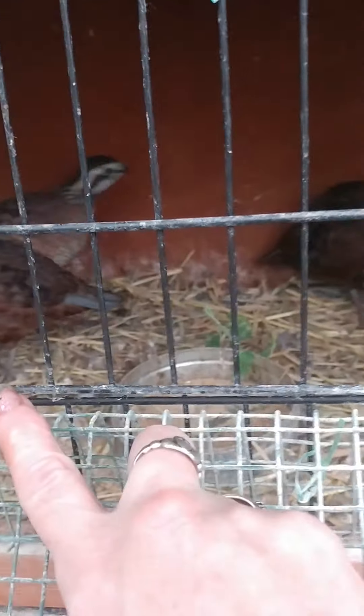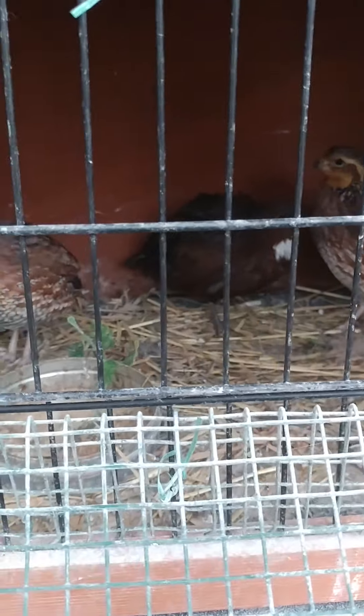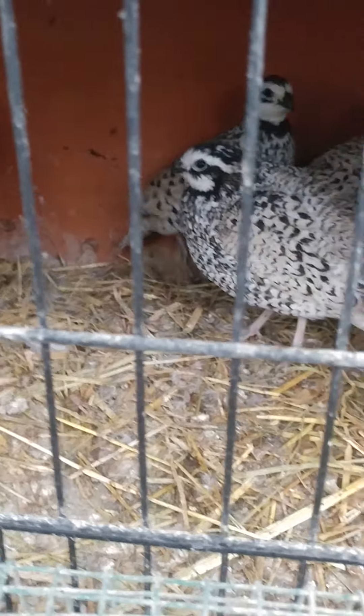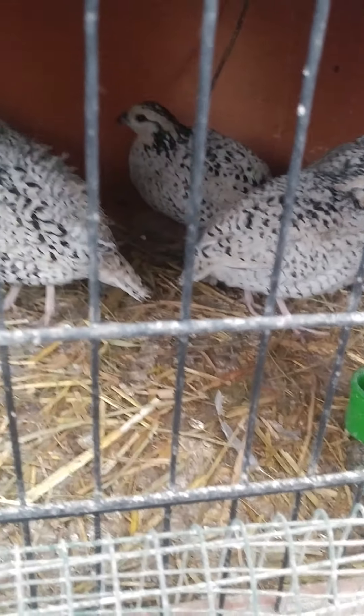In here we got two Tennessee red quail - I think they might both be females. And we have a pair of Bob white quail - it's a male and a female. Then down here we have Snowflakes. We have, I think, three girls and three boys, or maybe four boys.